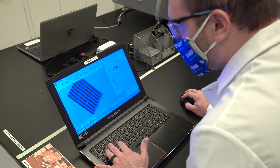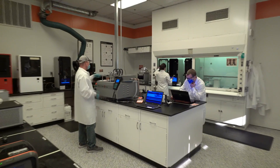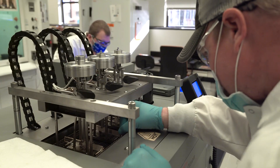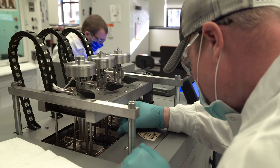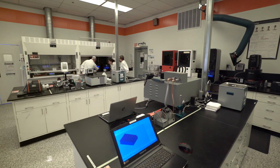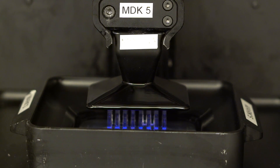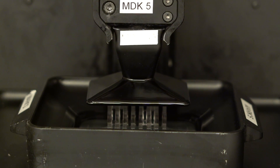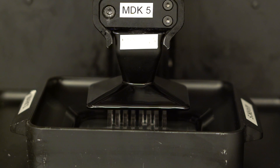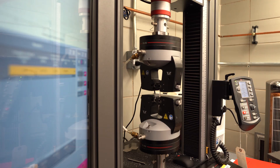BASF sells the materials needed for 3D printing formulations, and our research group is working on improving these materials to address our customers' needs. The 3D printing group in Wyandotte constantly explores how to develop new materials for this new and exciting industry and is closely collaborating with universities and startups. In our Wyandotte lab, they can formulate new materials, test their printing, and their final properties.